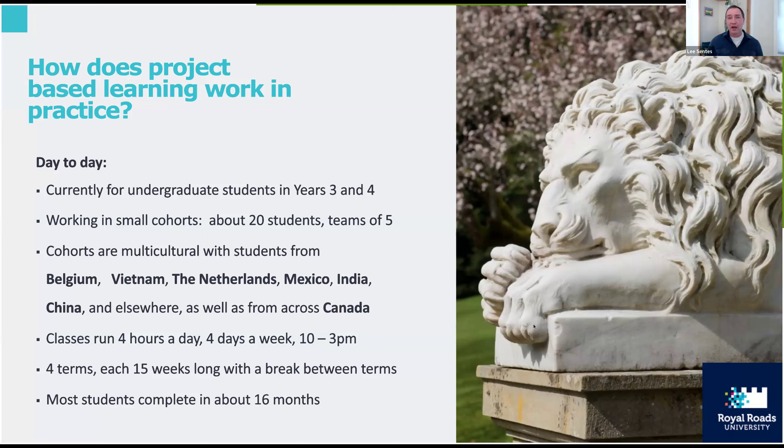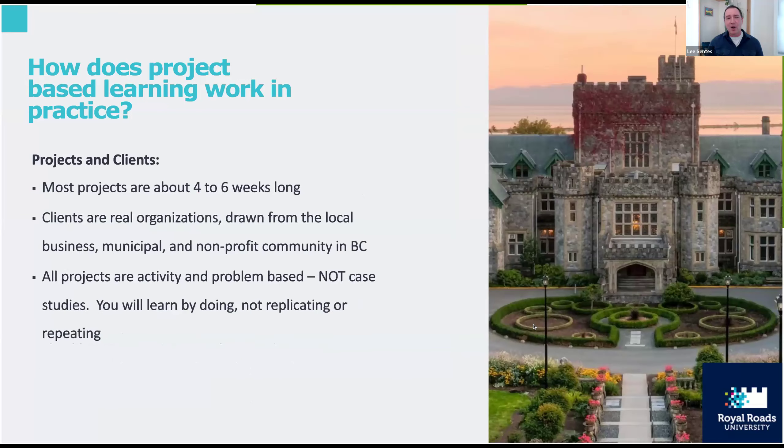There's also time for paid work outside of class — it's pretty normal for most students to be involved in paid work too. Just like a real consultancy job, this is fast-paced. You're looking at working on everything within a 16-month period, with individual projects about four to six weeks long. They're drawn from real organizations — not case studies, but real live problems happening right now within those organizations. You're learning by applying yourself and doing, not by replicating what an instructor has talked about.